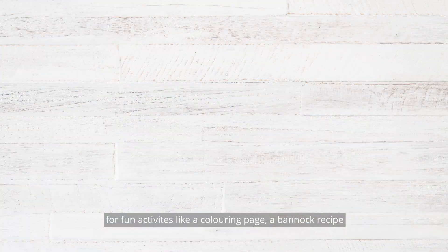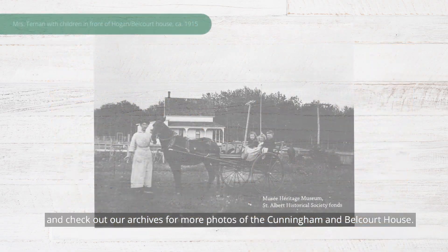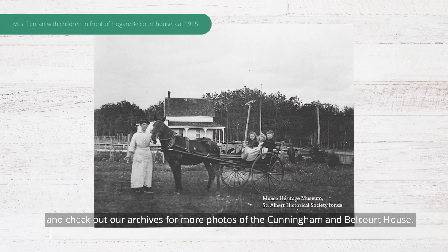If you want to learn more about the Cunningham and the Belcourt House, please check out our blog at www.museiheritage.ca for fun activities like a coloring page, a bannock recipe, and check out our archives for more photos of the Cunningham and Belcourt House.